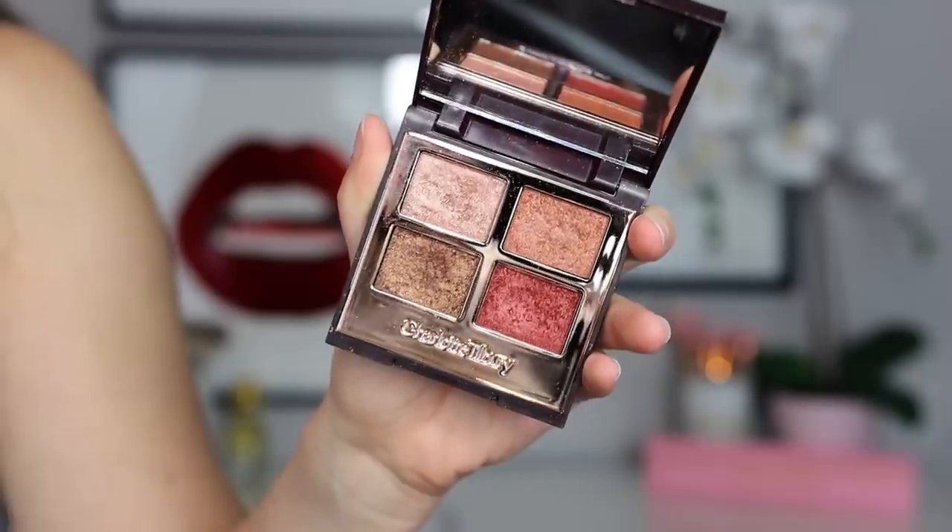The Pat McGrath Eye Ecstasy palette has pretty colors and a nice formula, but there's nothing unique or special about it - you don't even get any Blitz Astro shades. Moving on to Charlotte Tilbury: I knew right away I'd choose the Luxury Palette of Pops in Supersonic Girl. I don't like the palette of pops formula - it's fallout central, so crumbly it falls all over your face, and all four shades look the same on the eye. She needs to reformulate this pop formula.